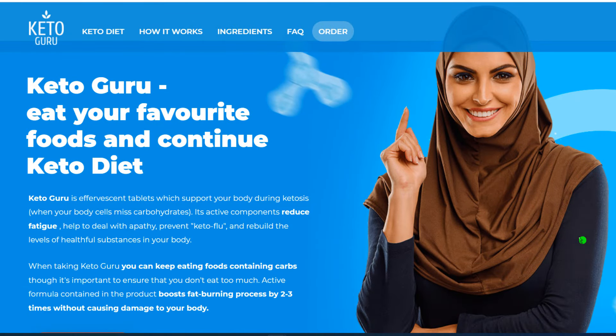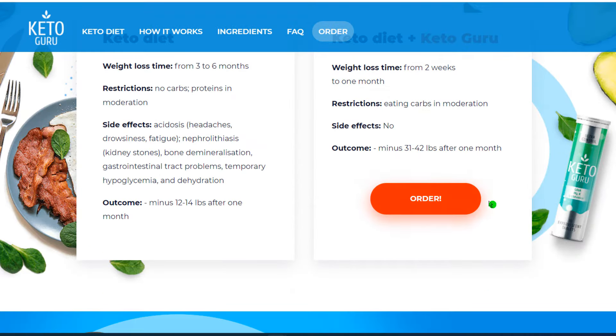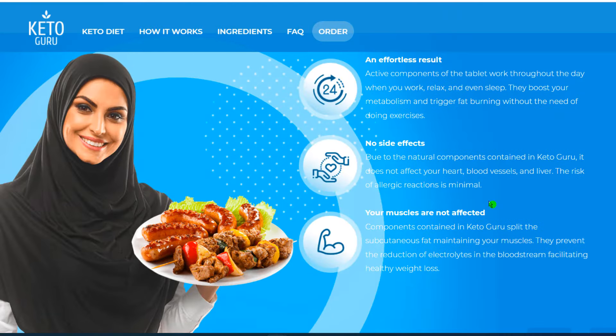Hi, my name is Samira and today I'll tell you everything you need to know about Keto Guru before actually buying the product. I also have two really important alerts, so pay close attention to what I have to tell you.